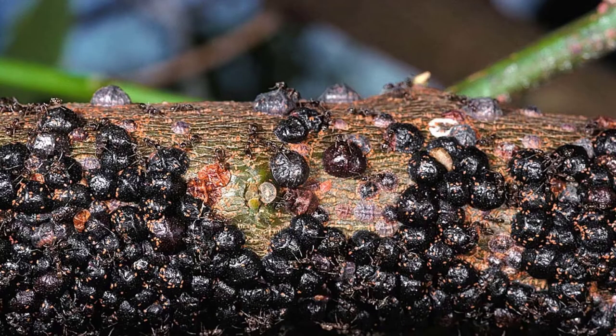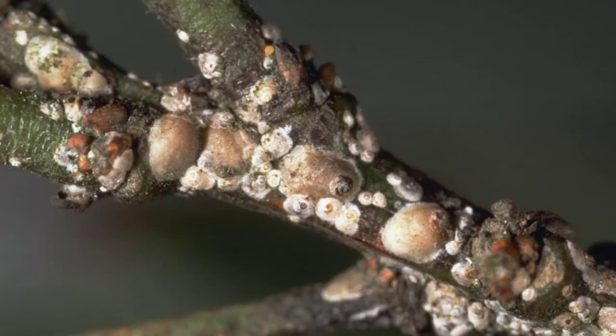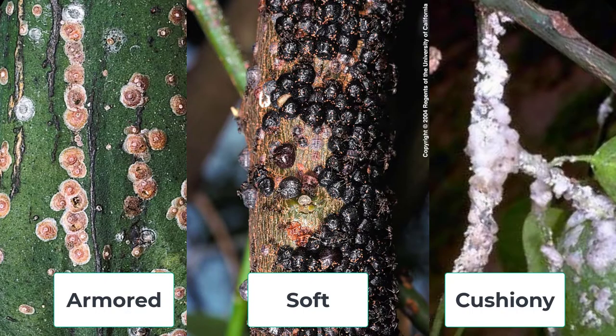So let's talk about how to identify scale. Scale insects are sap-sucking insects that look more like tiny immobile bumps growing on parts of the tree rather than actual insects. Scale insects may be armored, soft, or cushiony.